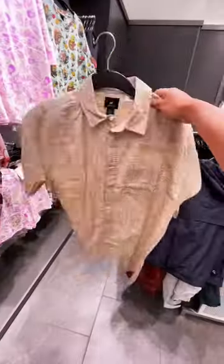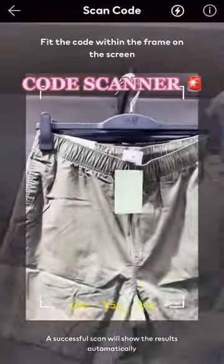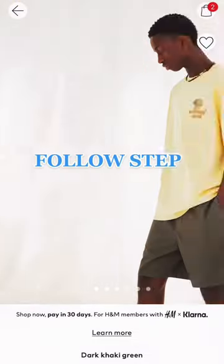Second, if you're in store but they don't have the size or color you want, just scan the barcode and you'll be able to see if they have it online. Oh, and make sure you follow step because...